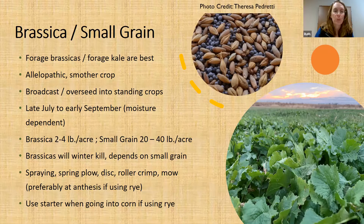The brassicas will definitely winter kill. If you use rye for the small grain, it's going to come back, so you have to keep that in mind for spring termination. If you use oats, they'll die over winter. If you use something that completely winter kills, the breakdown in the spring is pretty fast — as soon as you get spring warm-up, you'll start seeing breakdown of the biomass, so you don't have to worry as much about a starter.